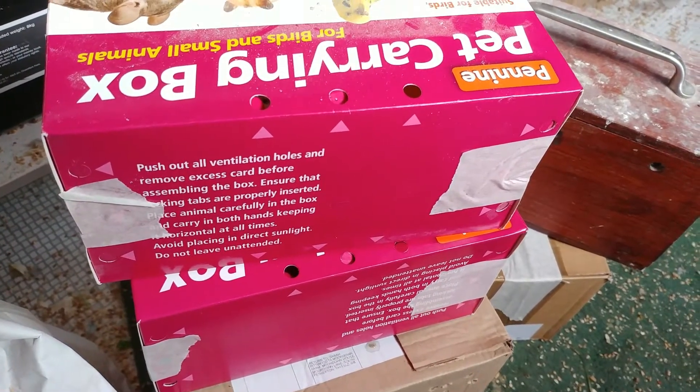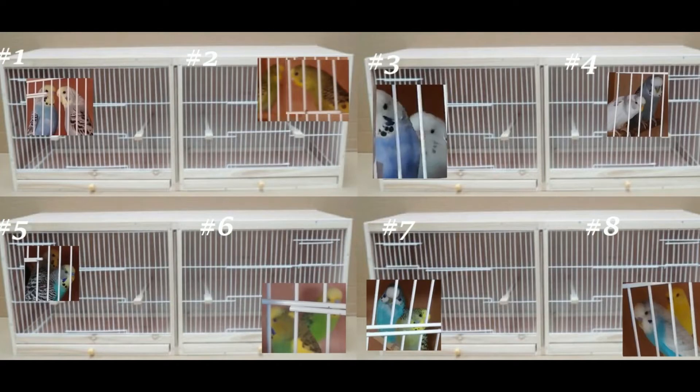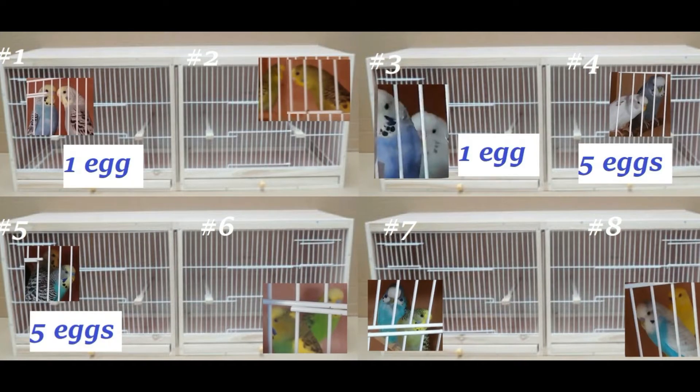Things are getting a little bit crazy in the bird room, so I made a little picture for you guys to keep track of all the birds. This is the layout in the bird room and you can see the different birds, and which ones have how many eggs.